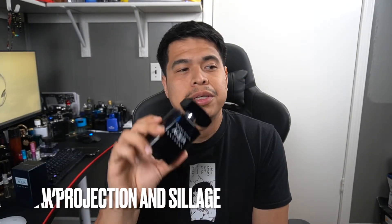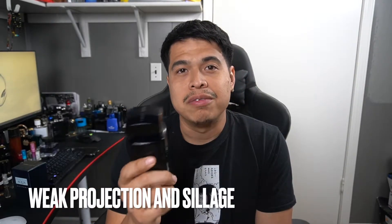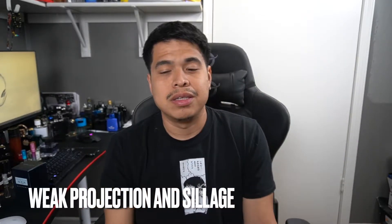Projection — I get about maybe 5 feet of projection for half an hour to an hour, and then after that it just becomes a skin scent, a really faint skin scent at that. So projection and longevity on this isn't that great. Longevity, I get about 5 hours max — that's pushing it. So it's not really a performer, but this stuff is really cheap.